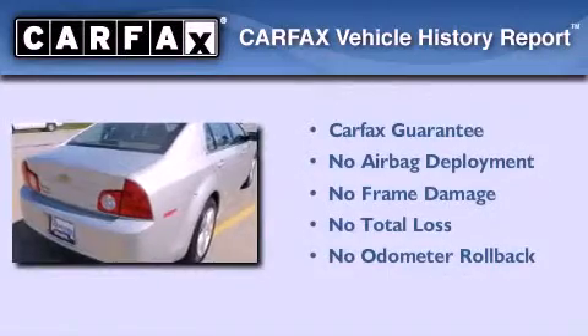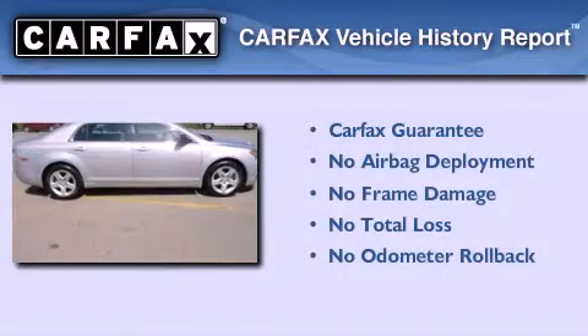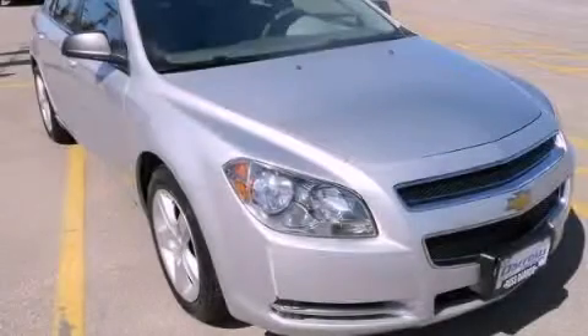Not to mention that this Chevrolet qualifies for the Carfax buyback guarantee. This automobile won't last long at this price. Call and arrange a test drive now.